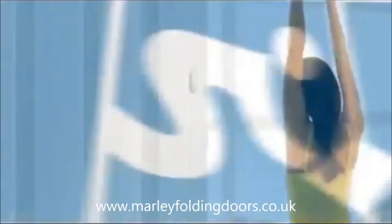Solve your space issues and ask your building supplier about Marley folding doors. Do it with Marley!